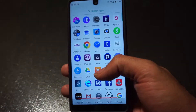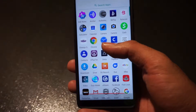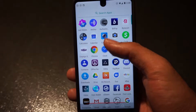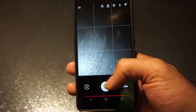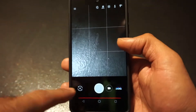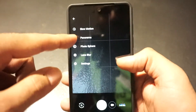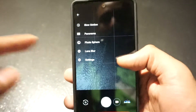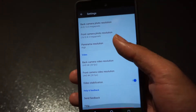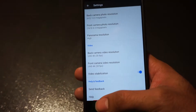However, like most things Android, you have the option of being open-source. So you can download the Google Pixel APK for the camera. As you can see, it comes up a little bit quicker. You have your different options — slow motion, panorama, photosphere, lens blur, settings, and so on. The settings here are much more robust than what you get with the stock Essential camera.